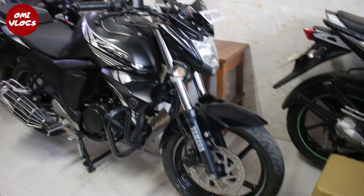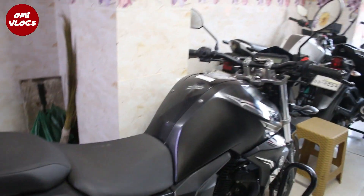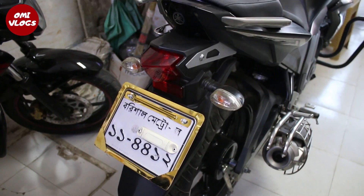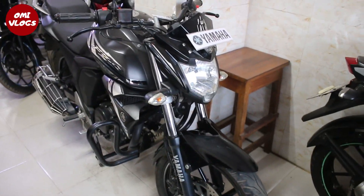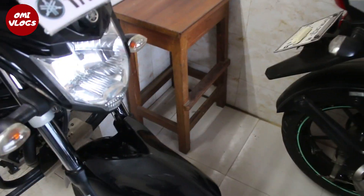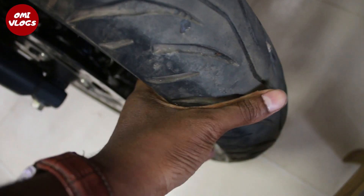In this video, I'm going to show you the FZS collection of Dark Knight. There are three vehicles that we are looking for. Especially if we look at the air grille, we're looking at it closely. There is very good air conditioning in the distance.